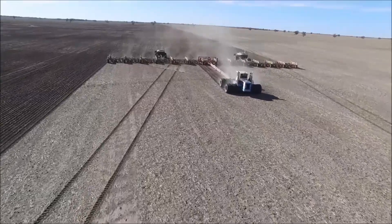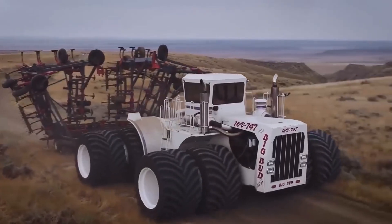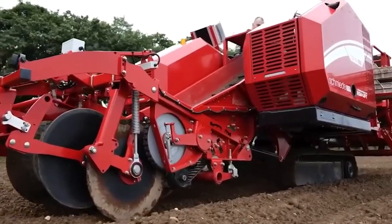Big machinery isn't just about trains and dump trucks. Agriculture also requires immense power and incredible machines, as today's tractors have clearly demonstrated.